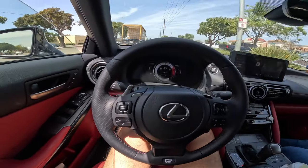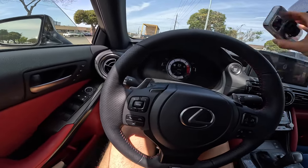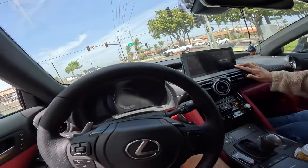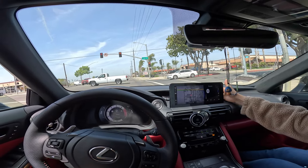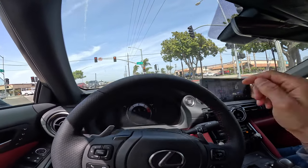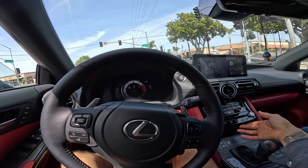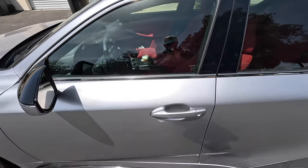One thing I just noticed — there's really nowhere to put your phone. If you don't have a mount, I guess you could put it back here. And the screen doesn't go down either — these ones stay up. That's a bit of a drawback; usually there's a place in cars to set your phone. Lexus is actually very known for their safety features, like the warning not to text while driving.